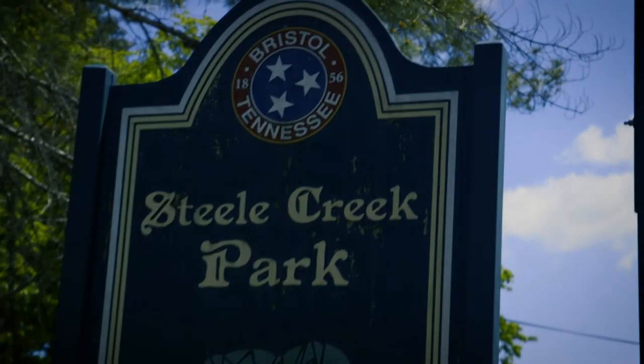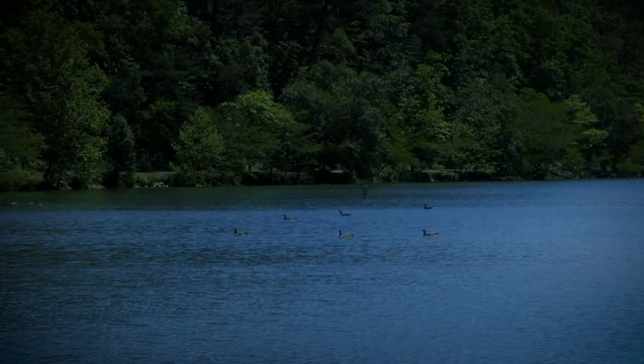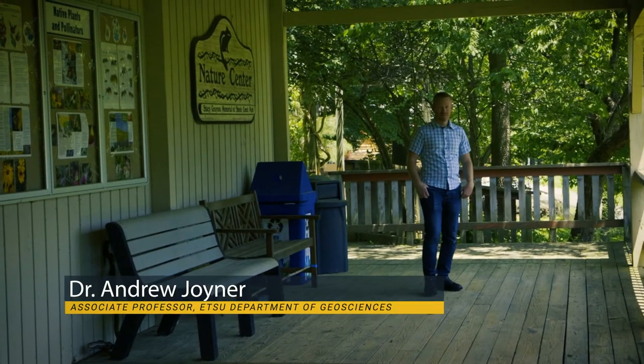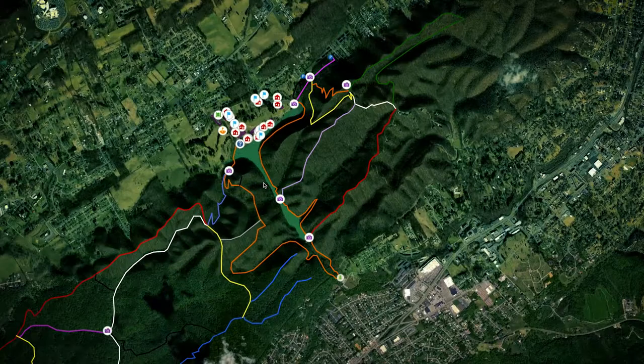The Steel Creek Park project was really cool. There's a project-based learning opportunity where we reached out to a community stakeholder and were able to develop a real product for a real customer in the community. This particular group was working with Steel Creek, and Steel Creek really needed an interactive map — they didn't have one — and so the students delivered that.